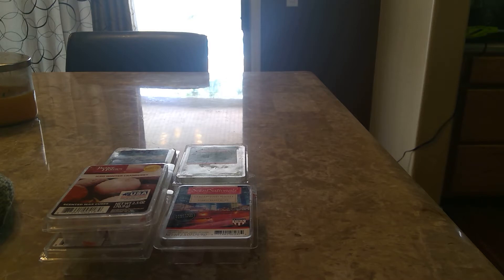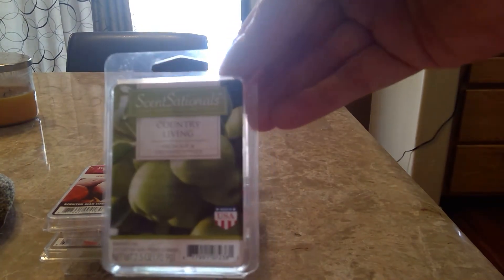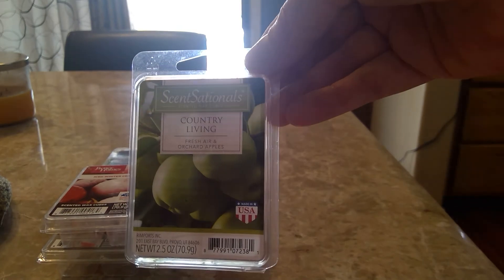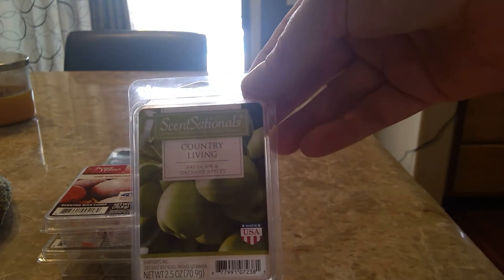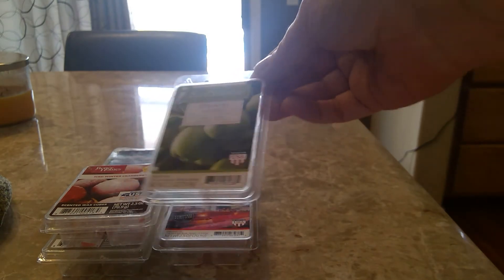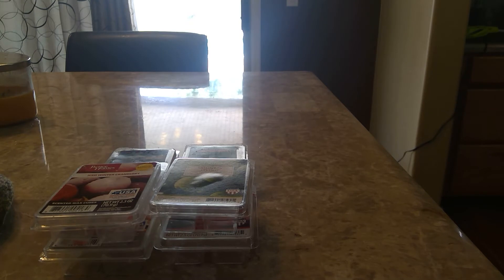Another one from Sensationals is Country Living, which is fresh air and orchard apples — and that's exactly what it is, exactly what the picture shows. It is green apples; it's really nice. I love apple scents all year round. This was really good — very strong, just a nice apple scent, nothing else in there, no spice, nothing like that. Strong — I really really enjoyed that.